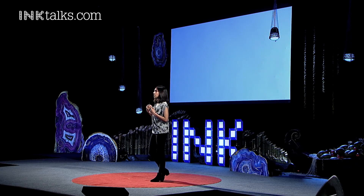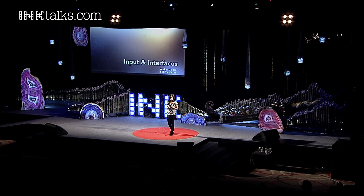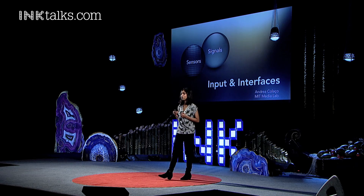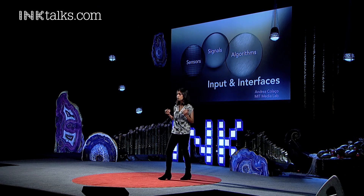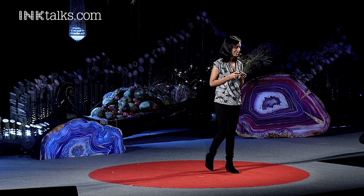The opportunities are endless. And what I want to do with this technology is look at this future of input and interfaces. I will continue to take apart sensors and examine their signals, and finally look at a cross-disciplinary approach to generate computational sensors for this ever-changing landscape of digital devices. Thank you.